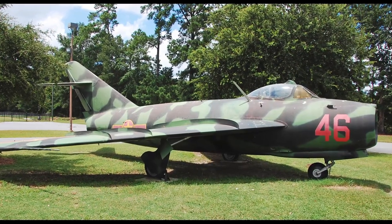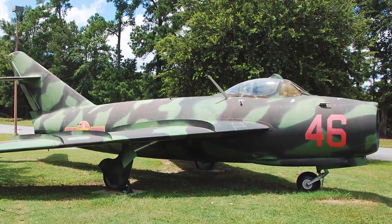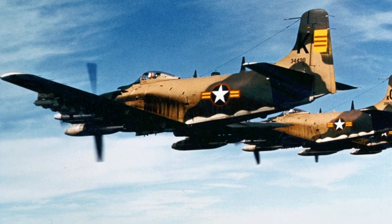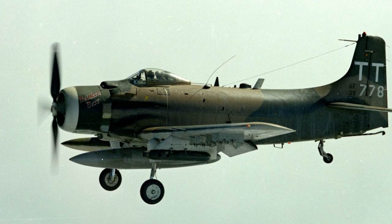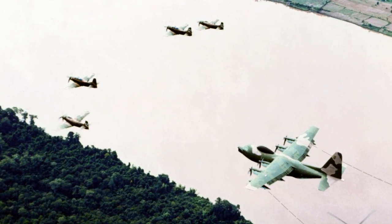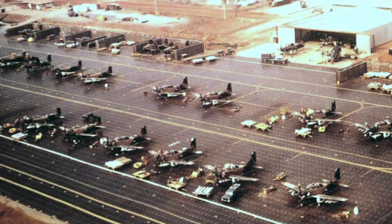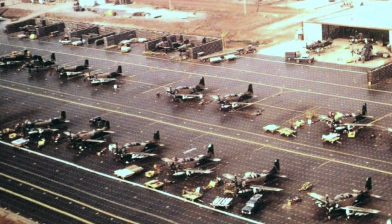During the war, Skyraiders shot down two Vietnamese MiG-17 jet fighters. When the U.S. Navy started replacing the aircraft, the Republic of Vietnam Air Force took over many of them. The U.S. Air Force also used the Skyraider to provide air cover for search and rescue operations and as a helicopter escort on combat rescues, where it became known as the Sandy. The Air Force lost 201 Skyraiders during the war, and the Navy lost 65.